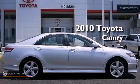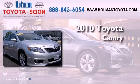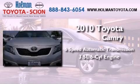This is a certified pre-owned 2010 Toyota Camry. This vehicle has seating for five adults and a 3.5 liter V6.